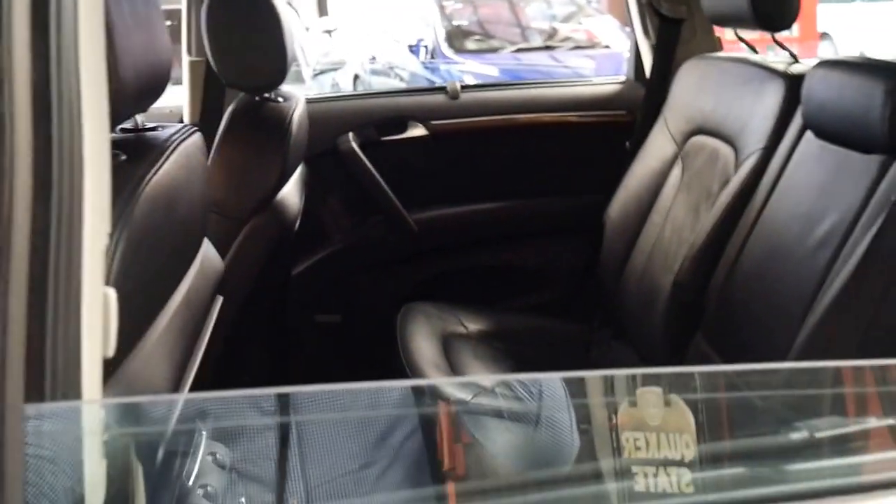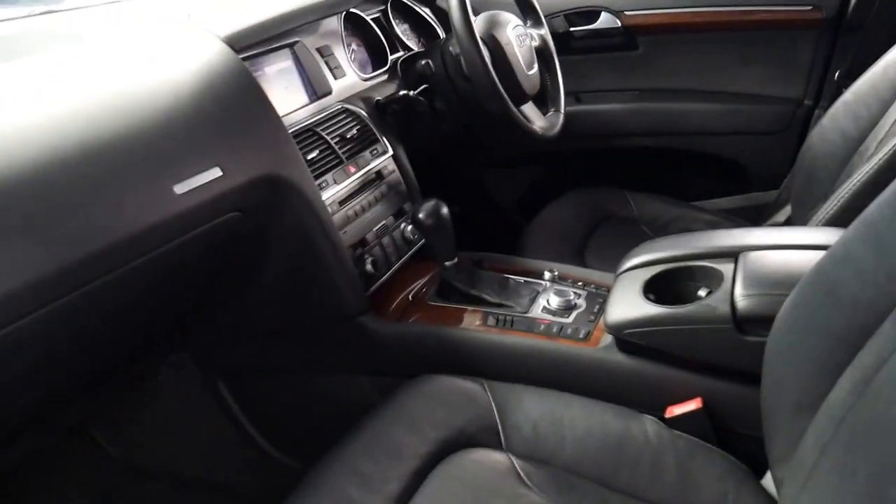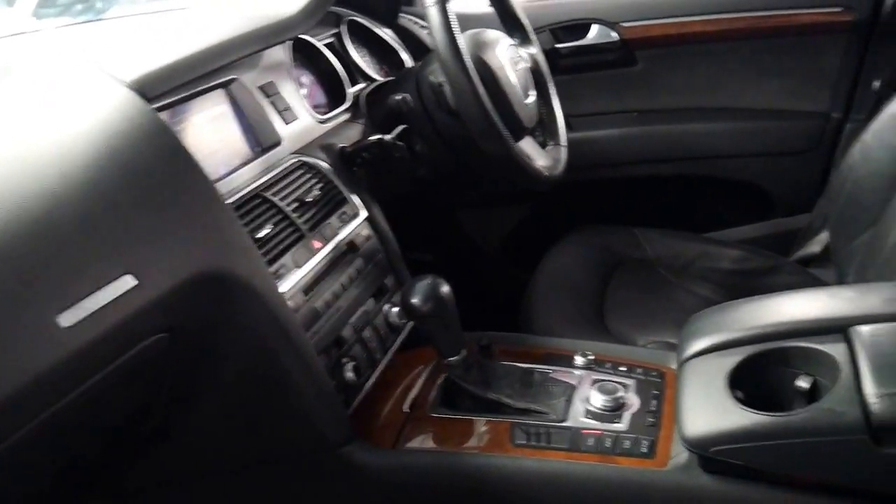I have driven it. It drives perfectly as you would expect for an Audi Q7 which has been serviced by the dealer. The next service at Audi isn't due yet.